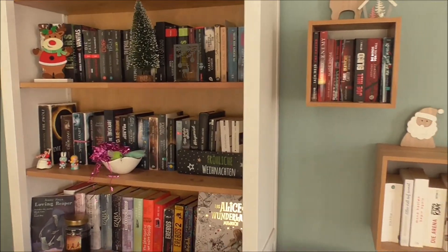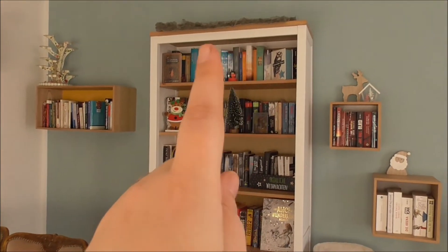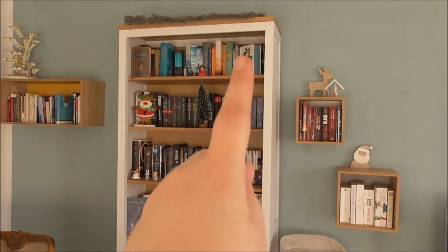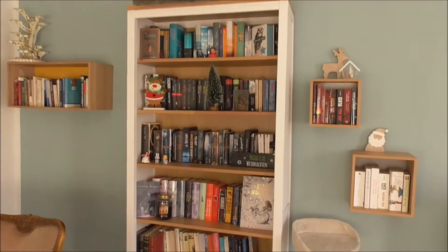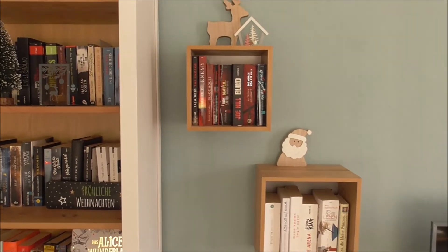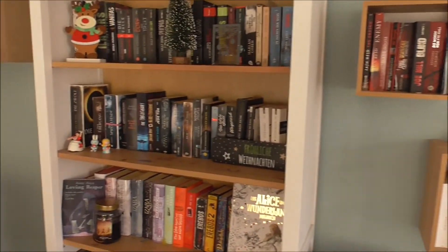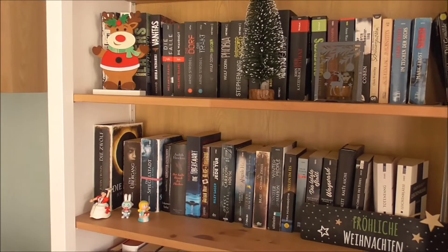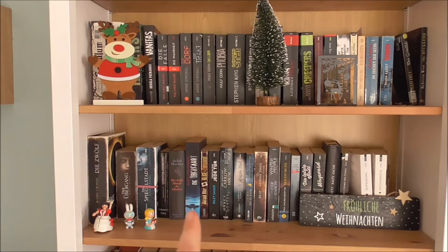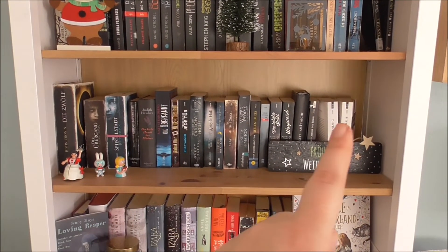Stört euch nicht an dem Chaos gerade. Da oben liegt Kittys Lieblingsplüschdecke, weil das natürlich super für die Katzen ist – die können hier auf den Kratzbaum und dann haben sie hier so eine Treppe nach oben. Ich habe auch überlegt, ob ich das Regal nicht doch nochmal nach Farben sortieren soll, aber ich liebe es halt auch, Bücher nach Genre grob zu sortieren – nach Thrillern, nach Gruselbüchern.